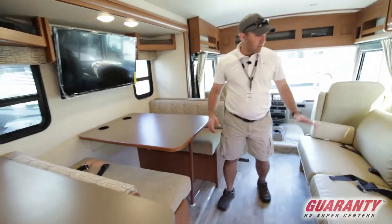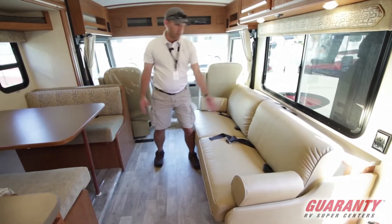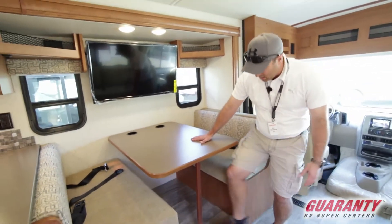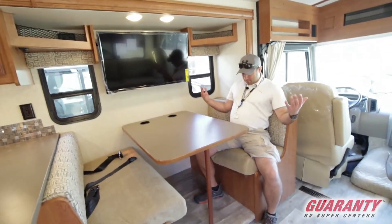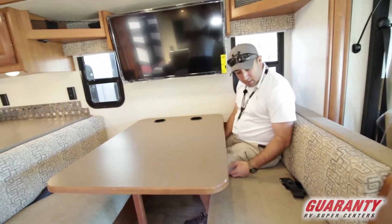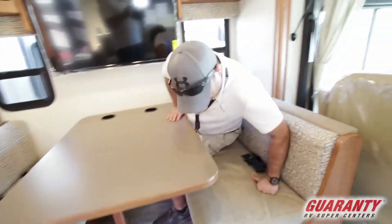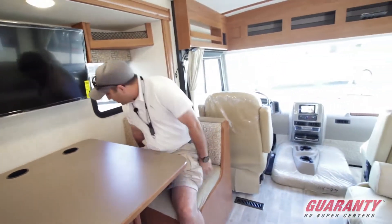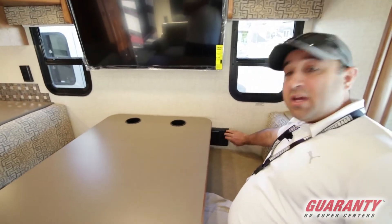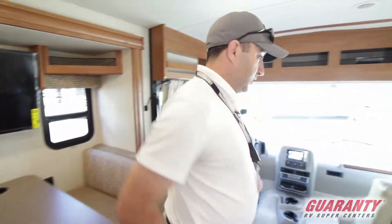As we get into the living area, you've got a jackknife sofa. With some forward thinking, they added cup holders right back there — since there's obviously no coffee table — making a nice easy place to set drinks so they won't get spilled. You can drop this down to add extra sleeping space, and even at five foot nine and 200 pounds, I can get in here just fine with room for a second person. This also makes into a great workspace, because you've got 110 power and 12-volt power back here too. Winnebago's really done a great job planning this coach to make it as convenient as possible.